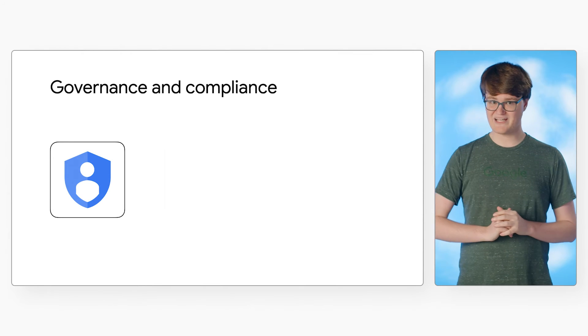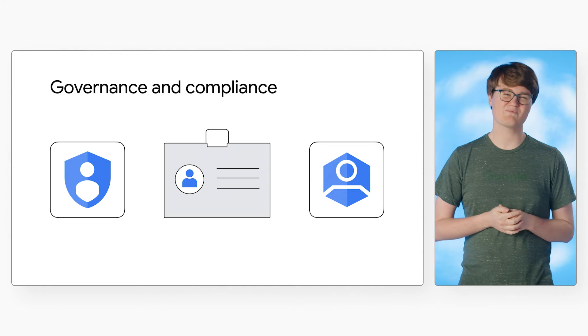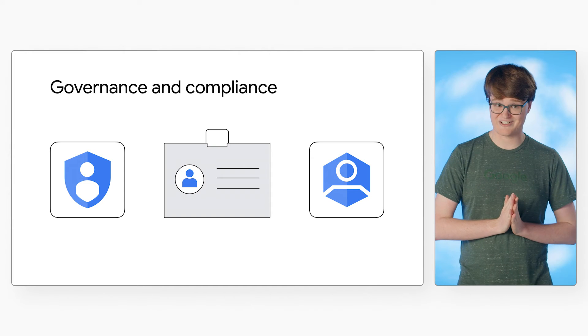For governance and compliance capabilities, you can select from different access control modes to choose the one that's right for you. Document-level access control lets you specify which users and groups have access to particular files using Google Cloud Identity or a third-party identity provider.